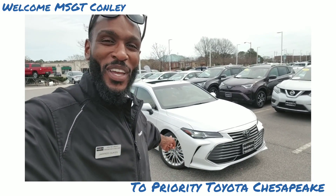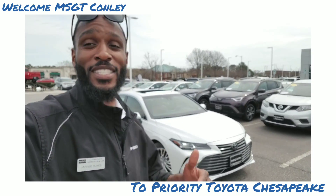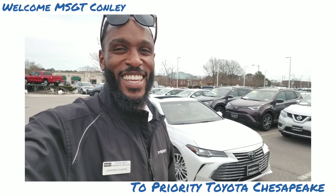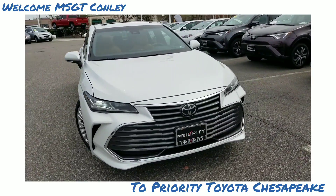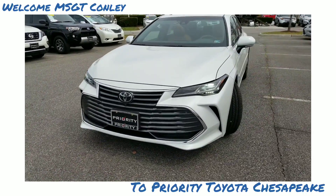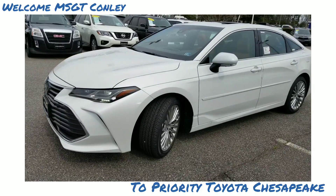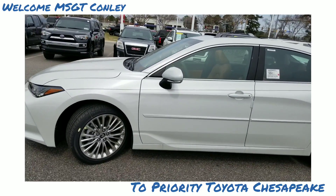Check this out — the windshield pearl paint job on the exterior of this 2019 Toyota Avalon Limited. The interior is just amazing, I'm going to show you that here in a second. It comes with 18-inch alloy wheels — all the bells and whistles.